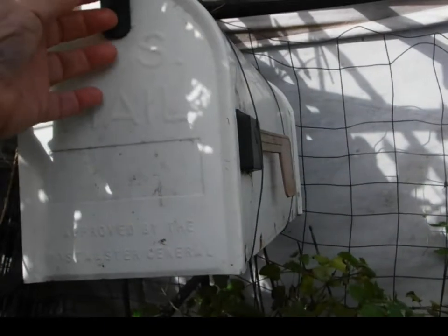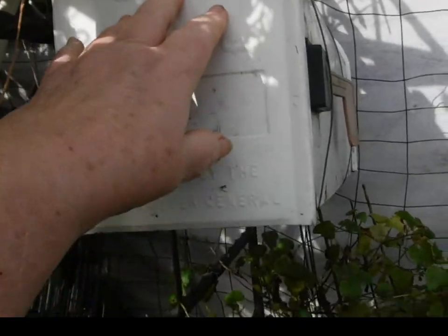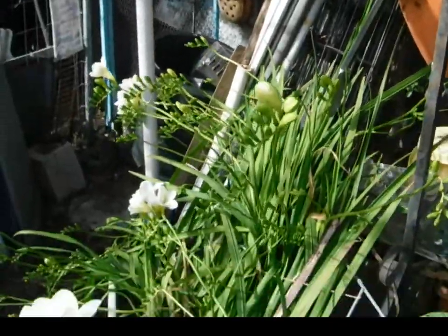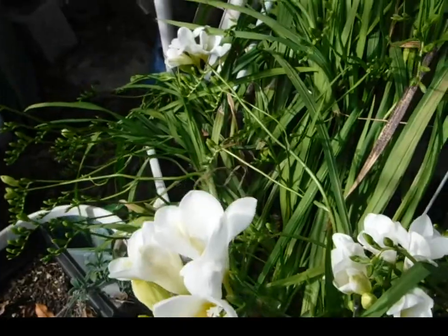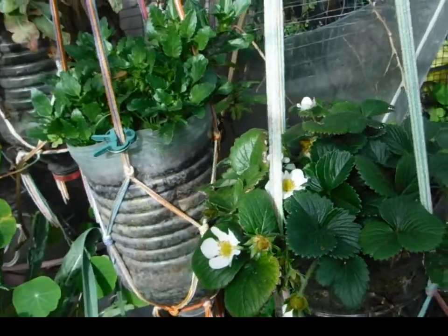March 4th, around 9 o'clock, 67 degrees. Yesterday it got in the mid-70s. And they smell so good, and strawberries are going crazy.